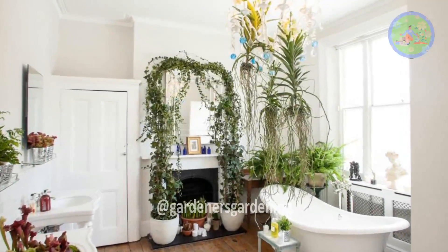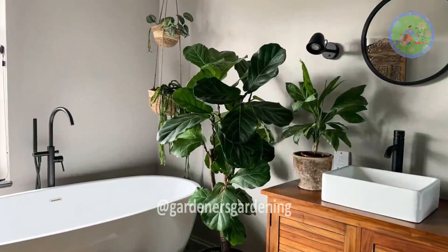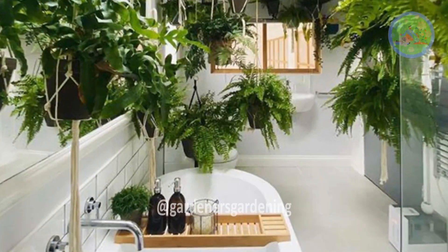In this video, I am suggesting 10 houseplants that love high humidity for your bathroom. The choice is yours — decide which plants you will add to your bathroom.